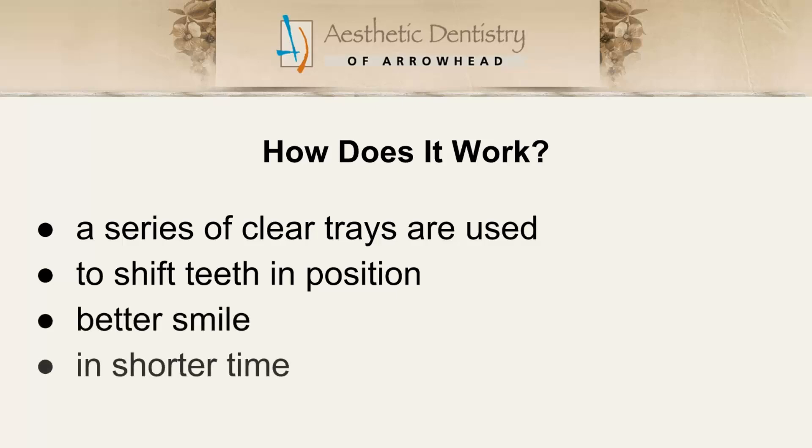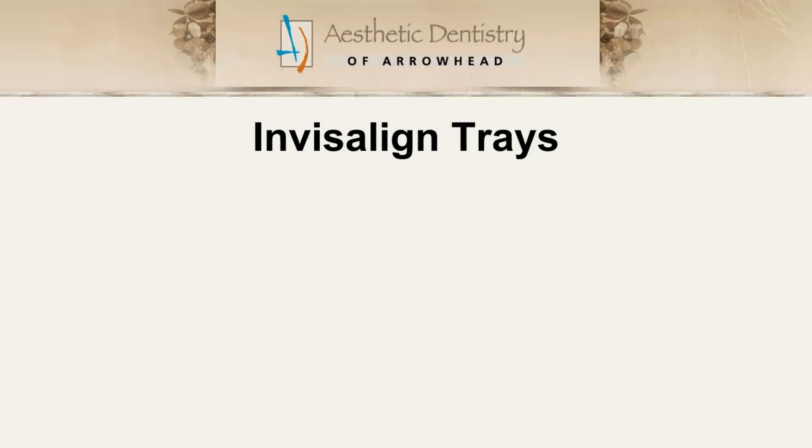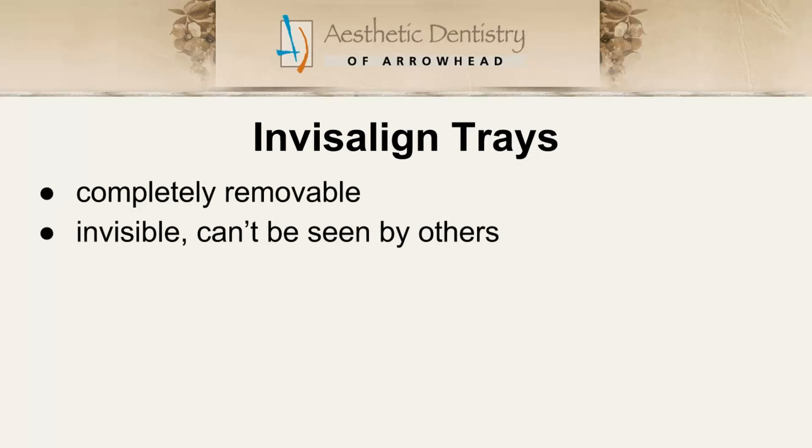Invisalign's aligner trays are completely removable, virtually impossible to be seen by others, and allow you to straighten your teeth without having to deal with irritating brackets and wires. More than one million people have chosen Invisalign to improve their smiles.